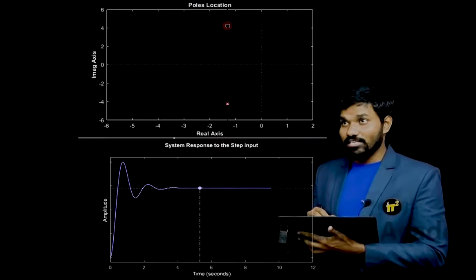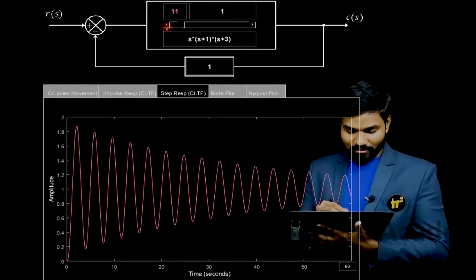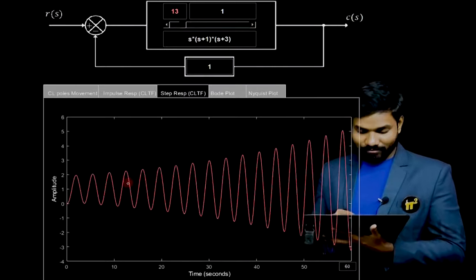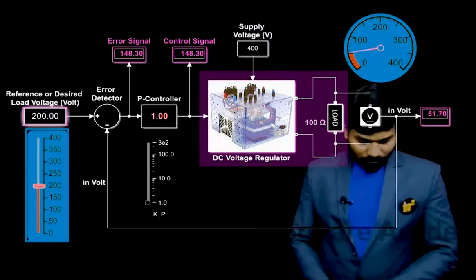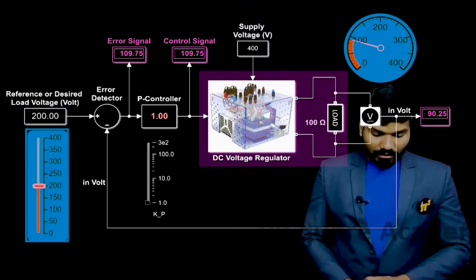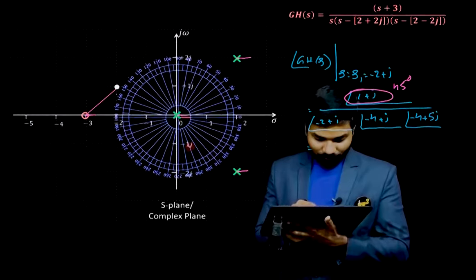You'll see how slight changes in pole location affect stability, different damping cases, how the root locus is formed, and visualization of the closed loop system — all through interesting animations and specially designed applications with different visualization tools.